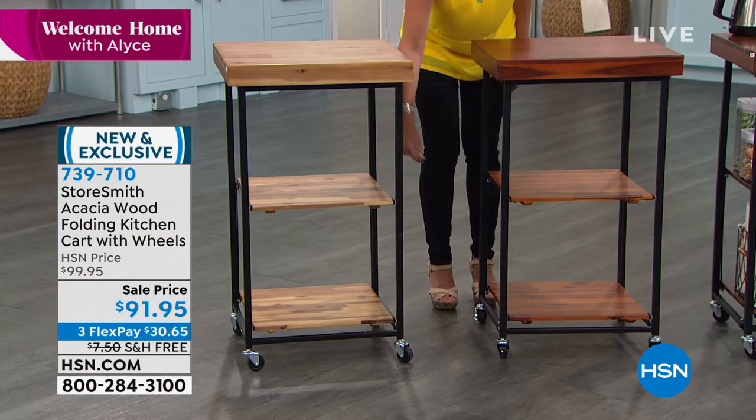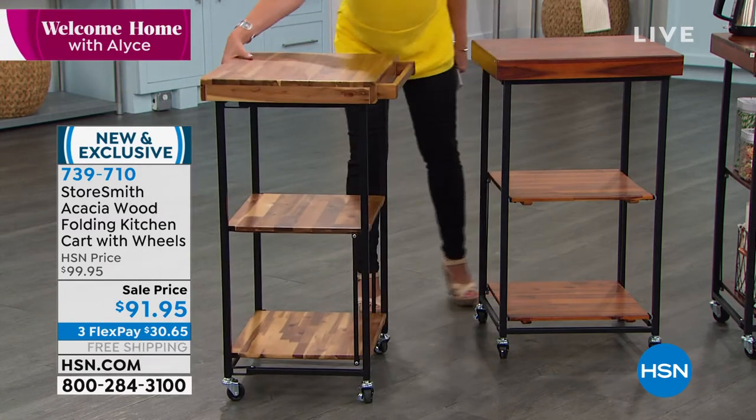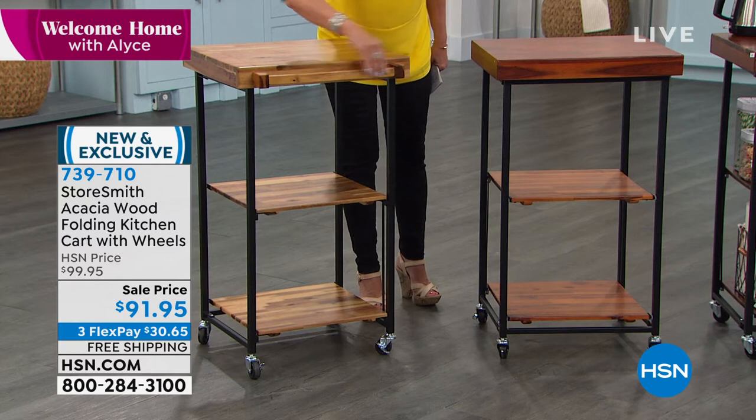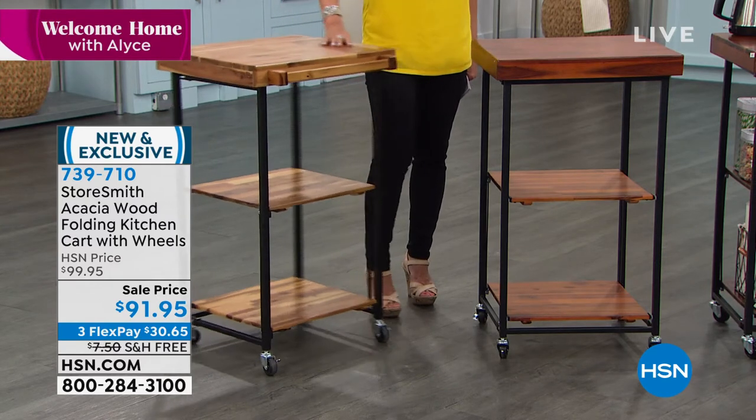Everything else is powder-coated steel. And by the way, it's on wheels — awesome wheels too, these wheels really work. You also have your towel rack on it as well. Sale price today: $91.95.